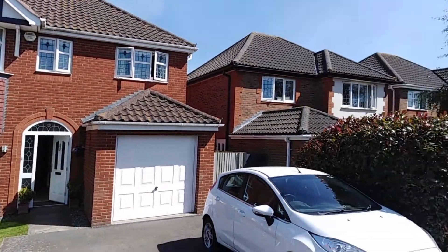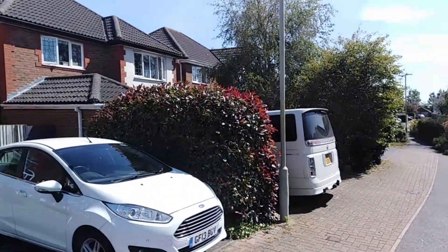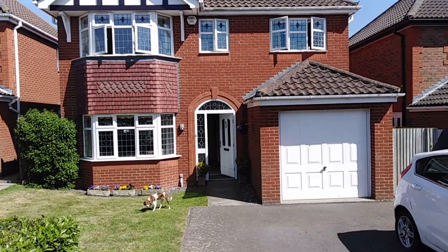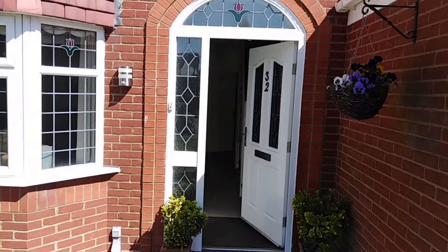Hello, it's Elliot from Kent Estate Agencies and today we're taking a look at number 32 Kitty Wake Close. This property is a substantial four bedroom detached family home — of course you've got the garage at the front.